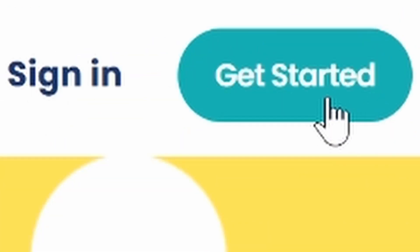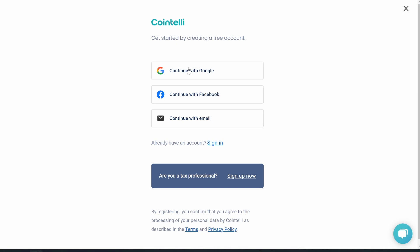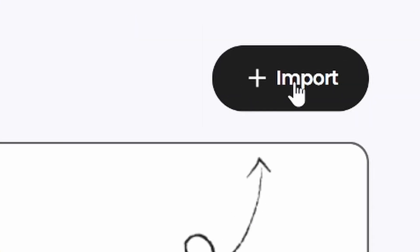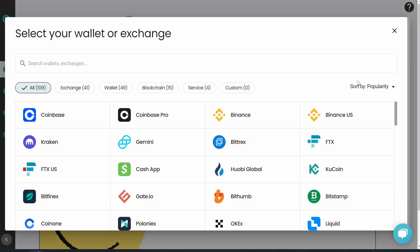Let's dive into the walkthrough. We're going to hit Sign In or Get Started — I'll hit Get Started. You can hook up with Google, Facebook, or an email. I'll hit Google. And right away it jumps you over to the very first tab, which is Import Data. So you've got one button to click on — they're keeping it very simple for us.